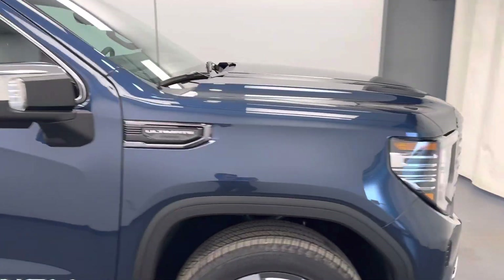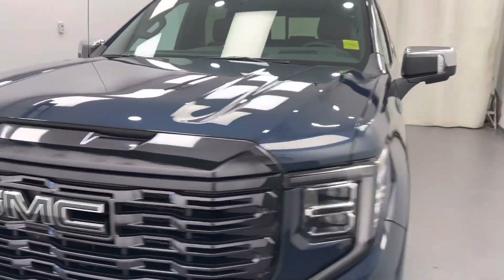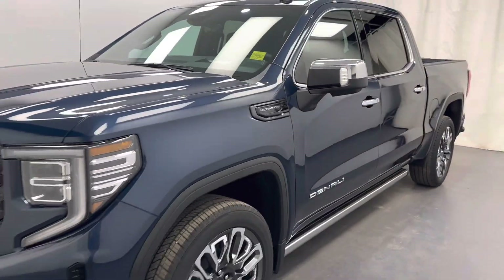We're viewing stock number 246862 on a 2023 GMC Sierra 1500 Denali Ultimate and our exterior colour is Pacific Blue.